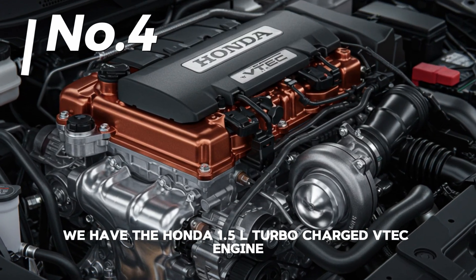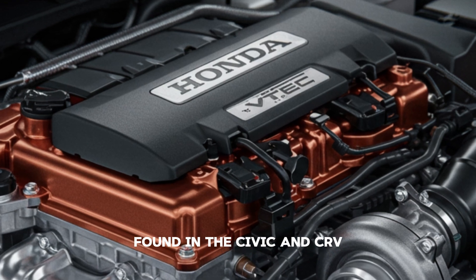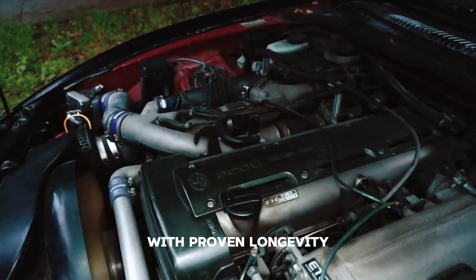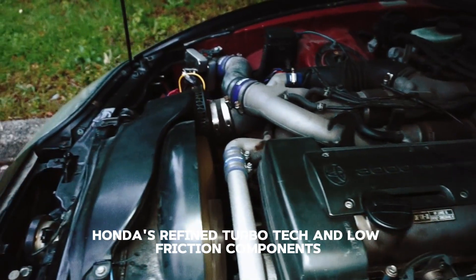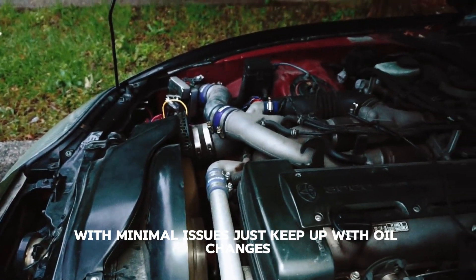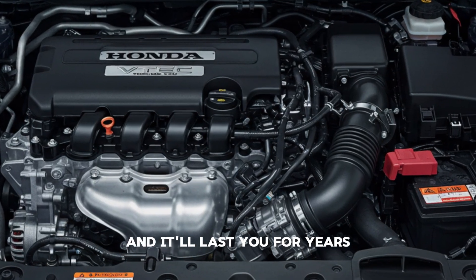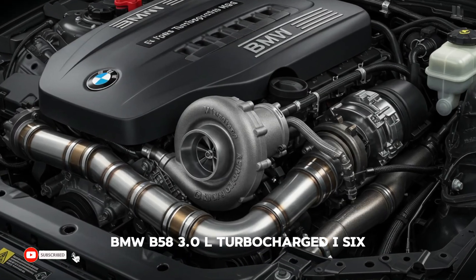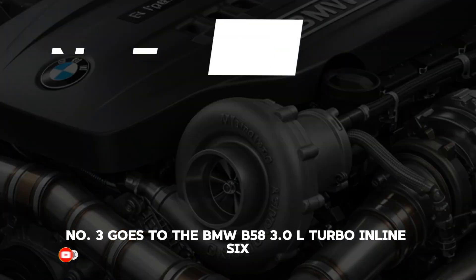At number four we have the Honda 1.5L turbocharged VTEC engine, found in the Civic and CR-V. This compact powerhouse combines efficiency with proven longevity. Honda's refined turbo tech and low-friction components ensure this engine runs strong with minimal issues — just keep up with oil changes and it'll last you for years.